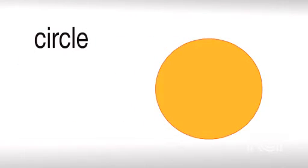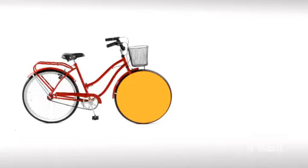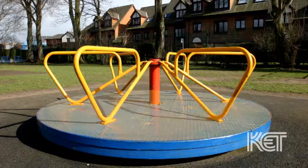This is a circle. See? It's nice and round. It's the shape of a wheel and a merry-go-round.